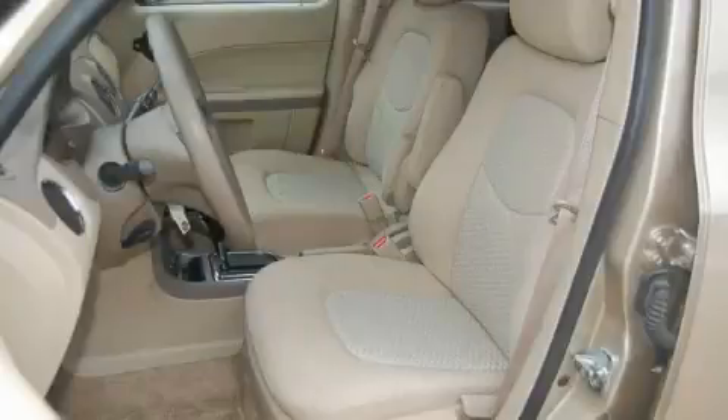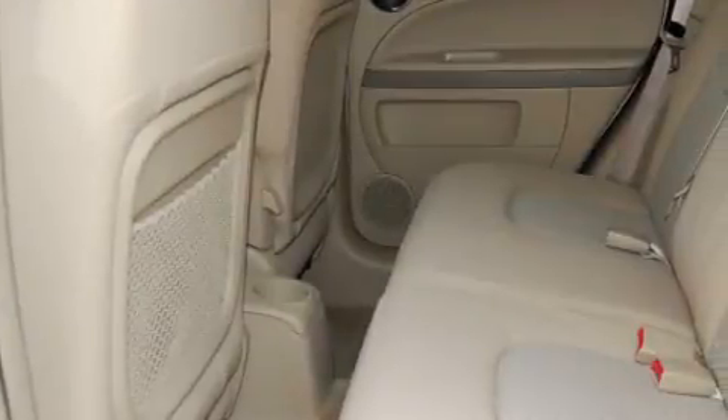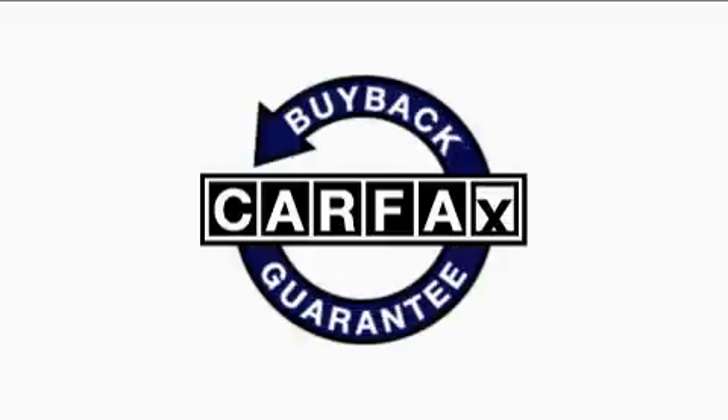The solid four-cylinder engine, connected to a smooth shifting automatic transmission, is perfect for commuting or cruising. This Chevrolet has had only one owner, and it qualifies for the Carfax buyback guarantee.